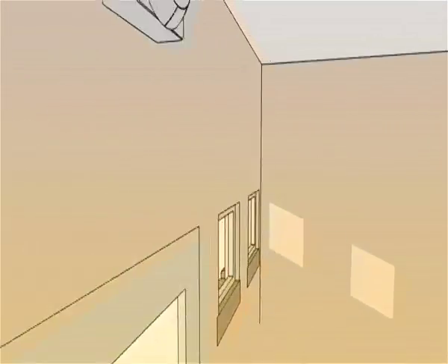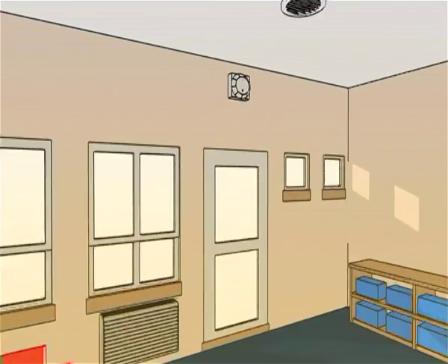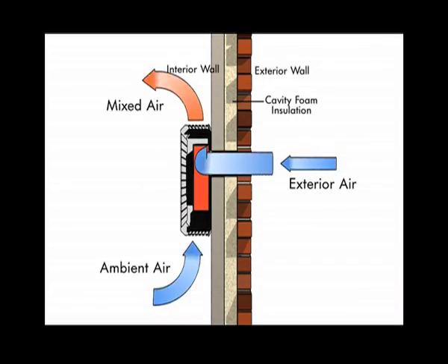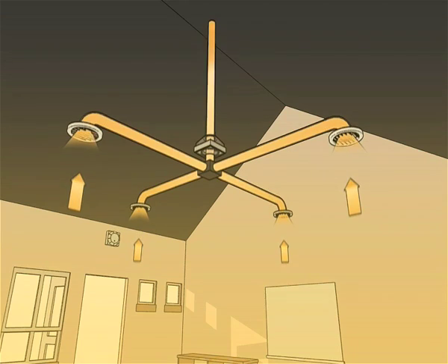A sensor in each room measures CO2 levels. When CO2 levels rise — for example when more people enter a room or when activity increases — the refresh units bring more fresh air into the classroom to increase oxygen levels. At the same time, an exhaust system in the roof removes old stale air to create a perfectly balanced environment.